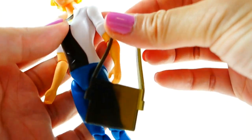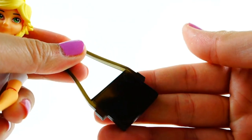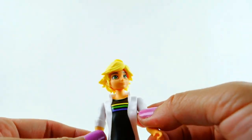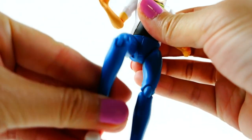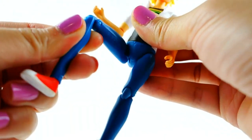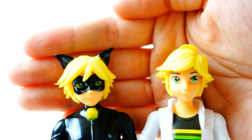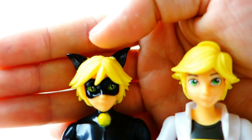He comes with a camera and also a backpack — I wish they opened because it would be really cool if it was a working messenger bag you could put something in. He is articulated with movable shoulders, elbows, and knees, but not the ankles. His ankle doesn't move, so he has movement at the hips and knees.